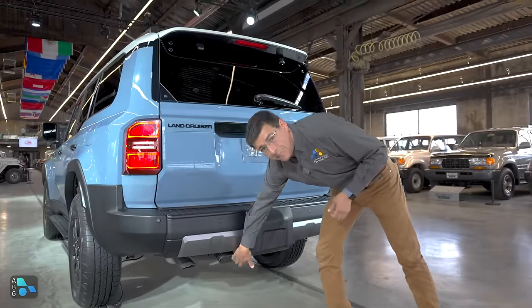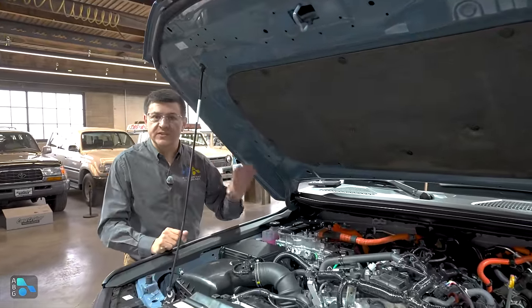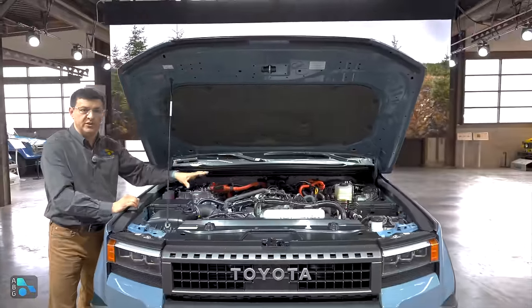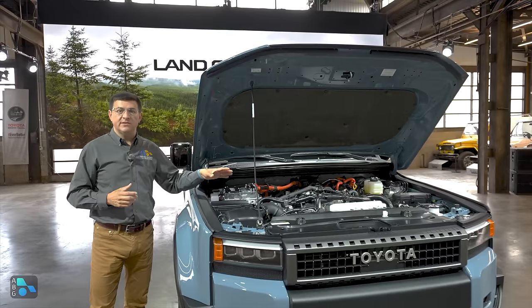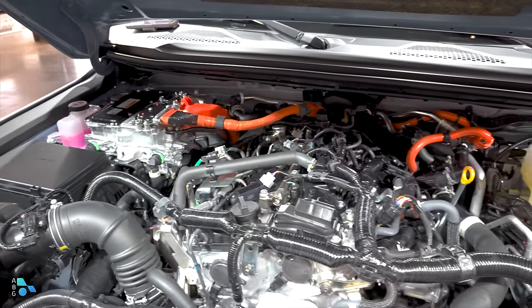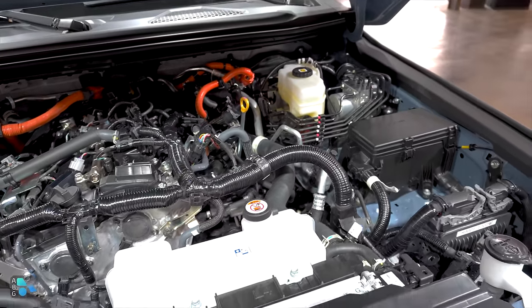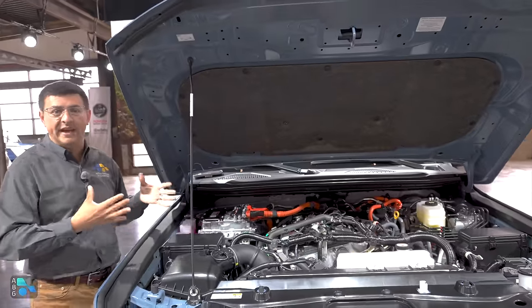Under this area is where we'd find the hitch receiver. We do have a four-pin and a seven-pin wiring harness connection. The high-capacity inverter is possible because of what's under the hood in every Land Cruiser in North America: Toyota's new 2.4-liter rear-wheel-drive hybrid system. It mates a 2.4-liter turbocharged engine to an eight-speed automatic transmission and an electric motor. The combination gives you 326 horsepower and 465 pound-feet of torque — definitely suitable for a lot of off-road adventures. It's also good for 6,000 pounds of towing capability. This hybrid system and the four-wheel drive system is closely related to what we find in the new Toyota Tacoma.